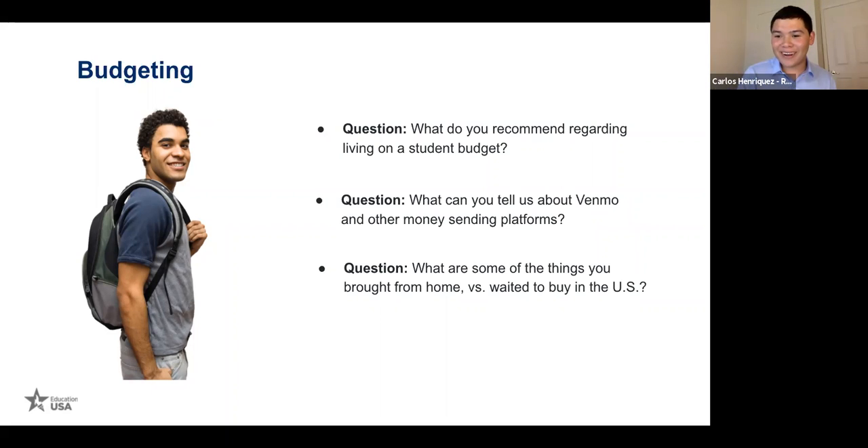I didn't bring much from home — I waited to get here to buy technology like a phone or computer, because I knew college courses would require a computer with a better processor. Some things I brought were mostly souvenirs — things I knew I couldn't find in the U.S., like postcards and tiny Salvadorian flags for friends I knew I'd make. I came confident — I knew I'd be there for four years and wanted to make friends. Giving someone something as simple as a pen or a souvenir is a nice way to connect.